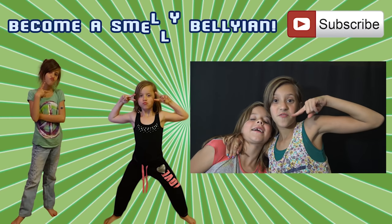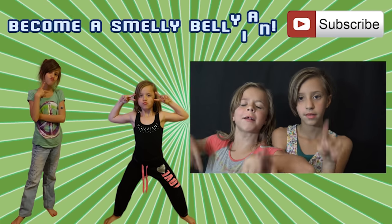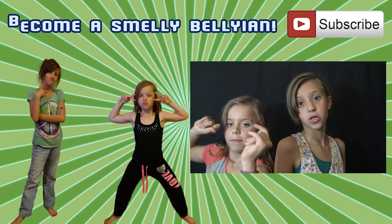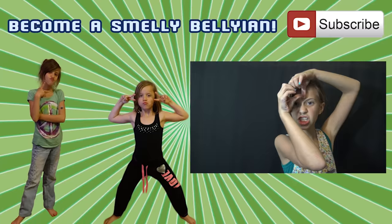Alright guys, remember to subscribe, like, comment, share — do those great things you can do to support us. Bye guys, love you. Click on the picture of me if you want to see more Thank You Thursday slash challenge videos. Click up here to subscribe. Also guys, check out our music, Instagram, and Snapchat — you can always find us under SmellyBellyTV. Bye!